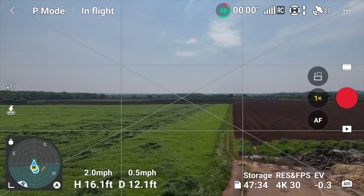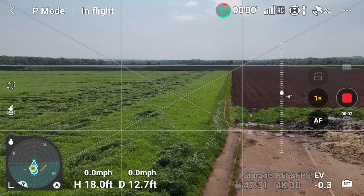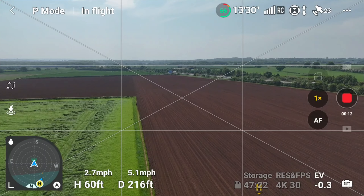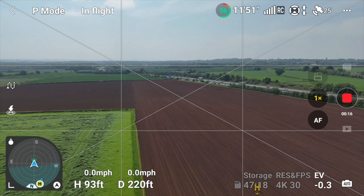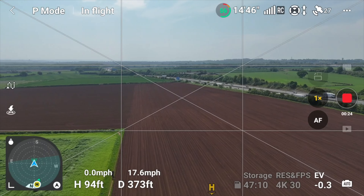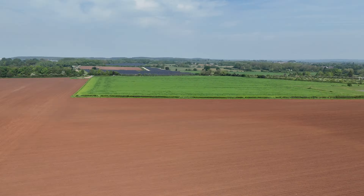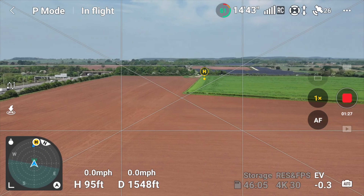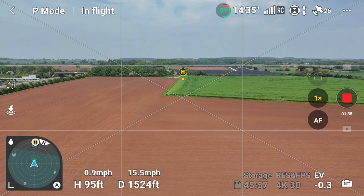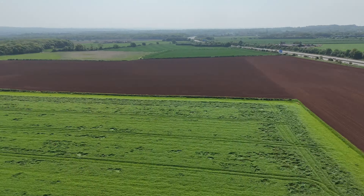First up is the Mini 4 Pro on the usual testing flight area. What I want you to do is keep your eye on the RC signal and also the compass, because those are probably what is going to be affected. Still waiting for a few more satellites to come up — we've got 22 at the moment and as the flight goes on we do get a few more, just creeping up slightly. All good so far. You can see the compass is working as it should, and we have 26 satellites and a full signal at 15 feet out.